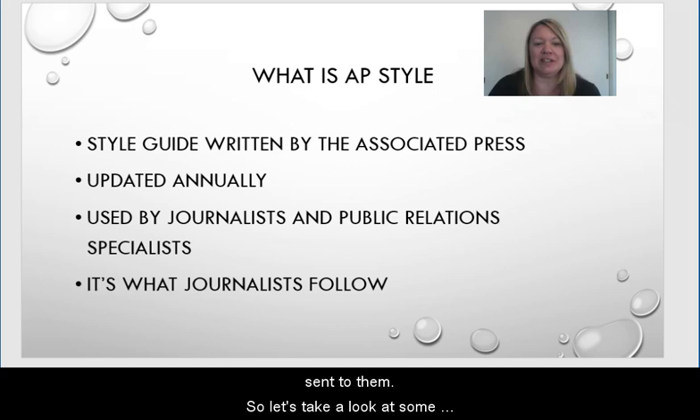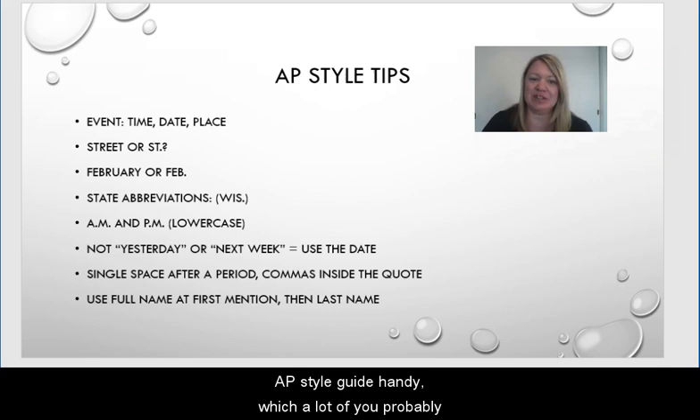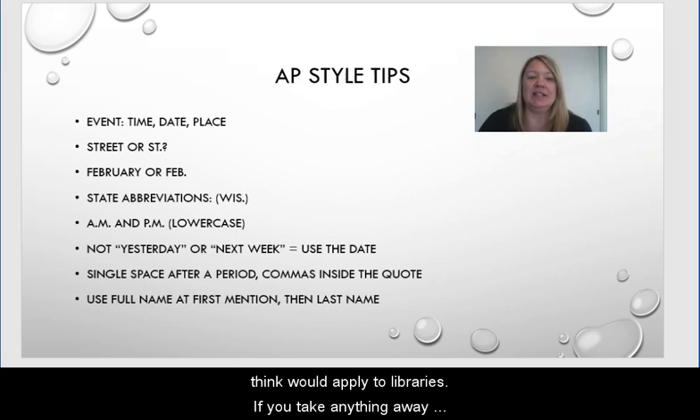Let's take a look at some additional tips. In the resource guide for this Digital Byte, I will be sharing a cheat sheet with you if you don't have the AP style guide handy, which a lot of you probably don't. These are some key tips that I think would apply to libraries. If you take anything away from this Digital Byte, remember that events are listed as time, date, and place. So just always think TDP — time, date, and place.